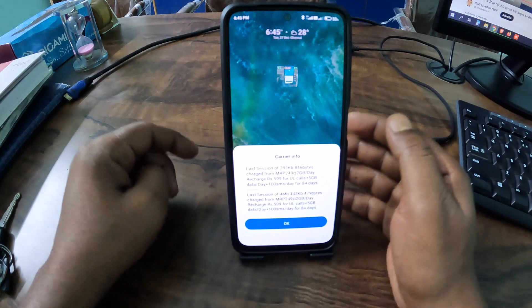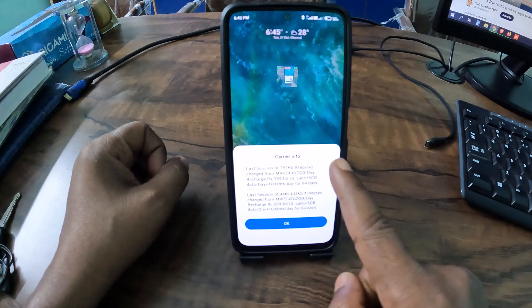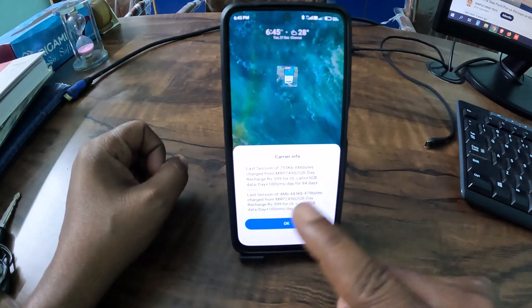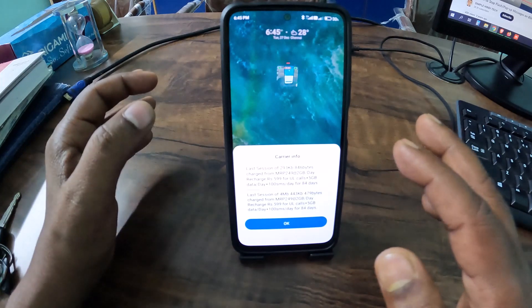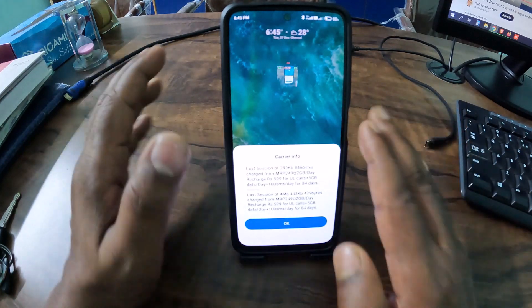Hi guys, welcome to BextraTeacher.com. Today in this video I am going to show you how to stop this type of message from BSNL carrier info. This message keeps continuously coming and it's irritating. I want to stop this message, so how to do this? Please follow this video.